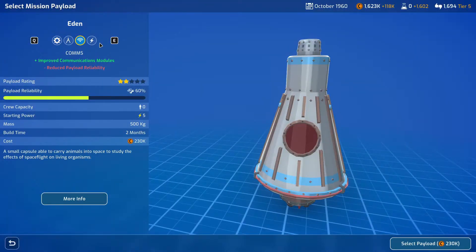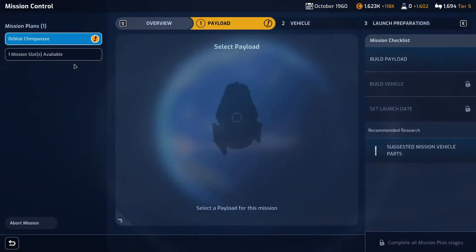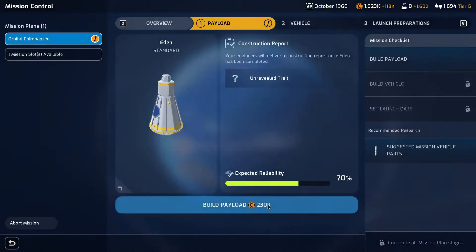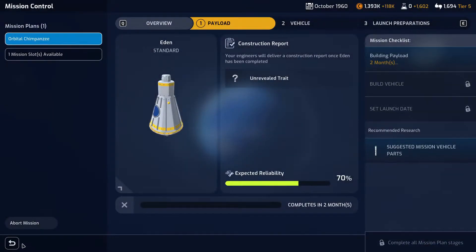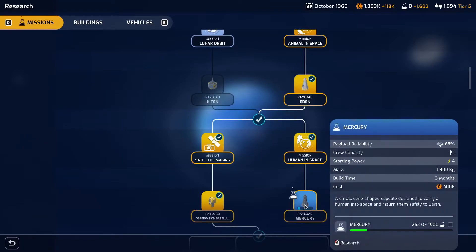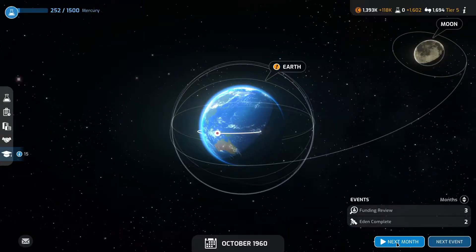We have the research for that rocket so we'll plan this mission. I'll probably stick with my standard payload — two constant free data, nothing major. Stick with standard at 230,000. We'll get that ordered for two months' time. We've got one mission slot available, but I'm hoping the research for the Mercury payload will be completed so we can start looking at human in space straight away. So we'll go to the next month.